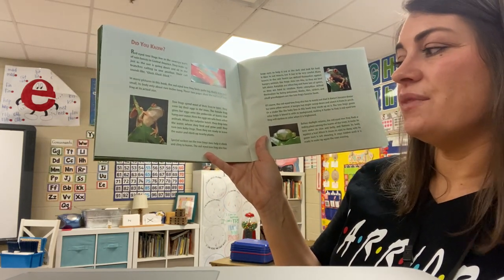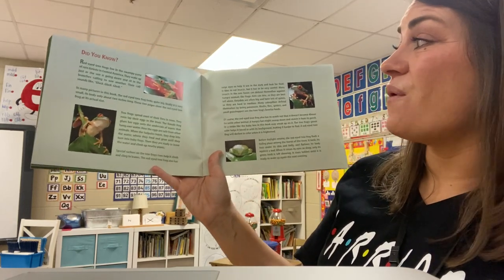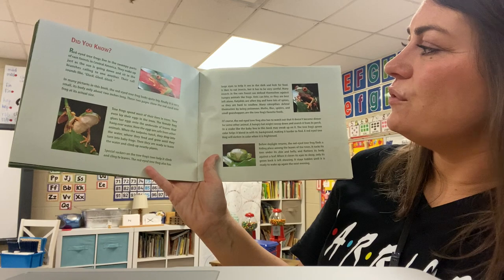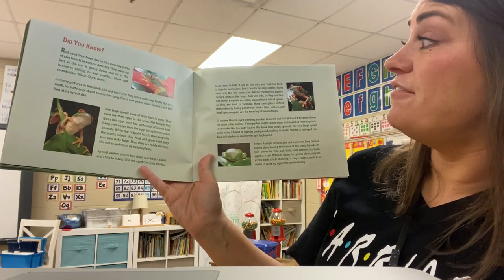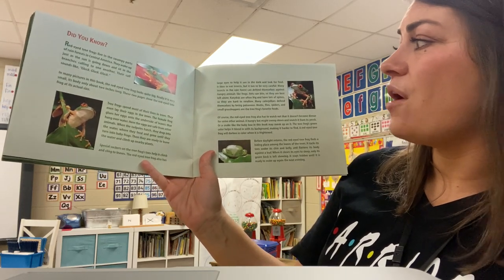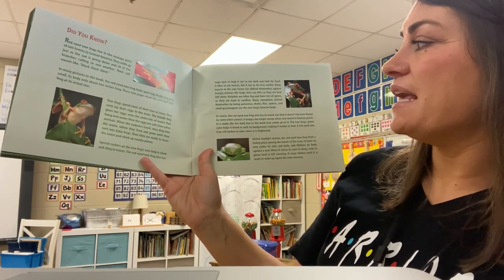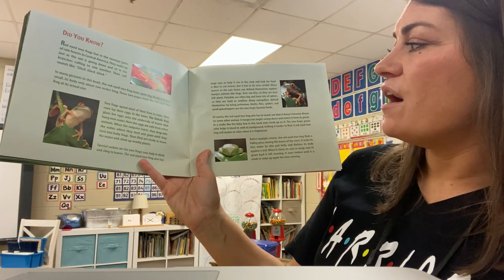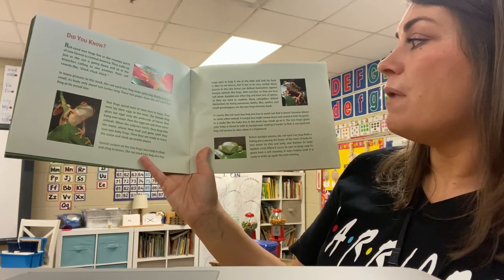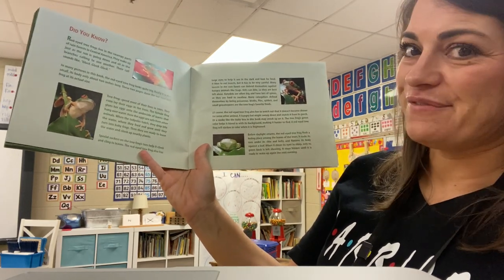Special suckers on the tree frog's toes help it climb and cling to leaves. The red-eyed tree frog also has large eyes to help it see in the dark and look for food. It likes to eat insects, but it has to be very careful. Many insects in the rainforest can defend themselves against hungry animals like frogs. Ants can bite, so they're best left alone. Katydids are often big and have lots of spines, so they are hard to swallow. Many caterpillars defend themselves by being poisonous. Moths, flies, spiders, and small grasshoppers are the tree frog's favorite food.